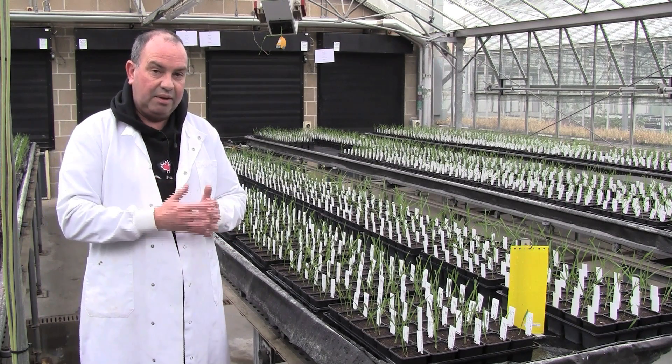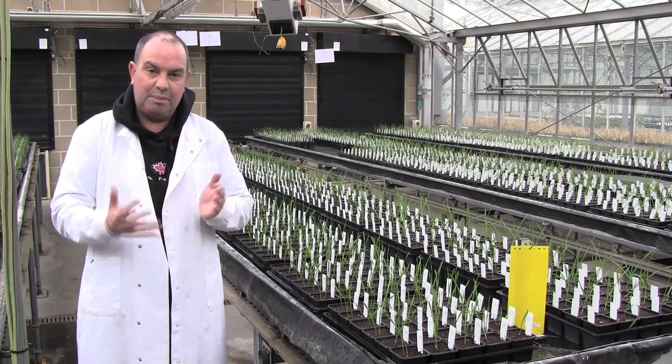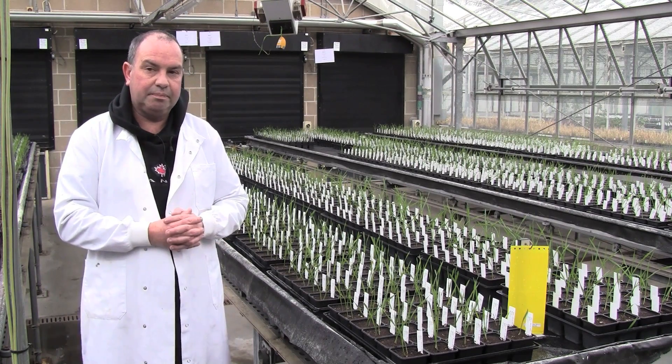However, the early flowering varieties don't yield quite as well as the later flowering ones, so that is the balance that has to be struck.